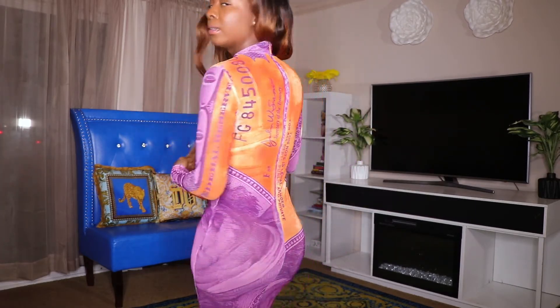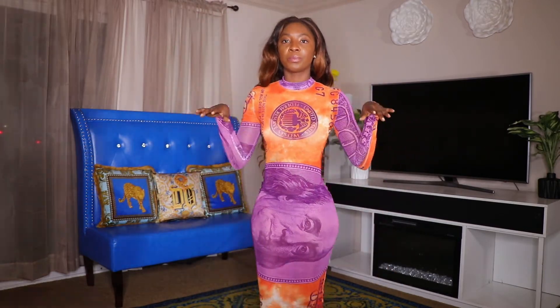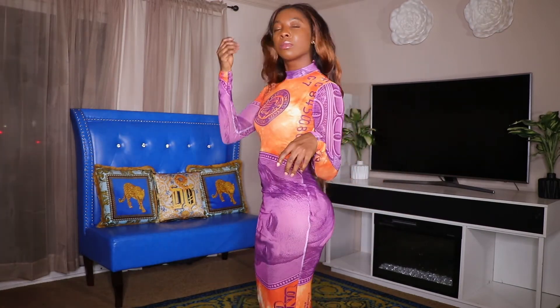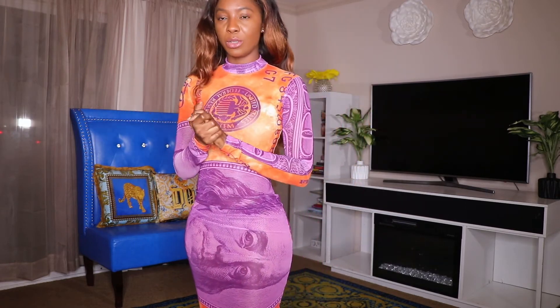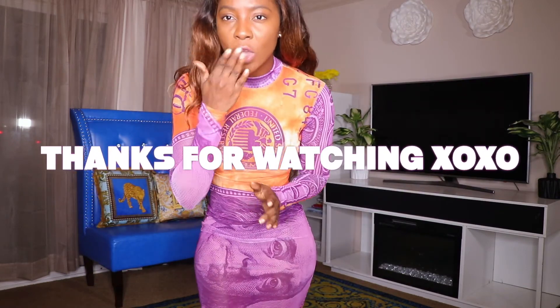Thank you guys so much for watching! Don't forget to like, comment, and subscribe to my channel. Let me know which of these items you liked, which you didn't like, and which one you'd want to try. Bye!